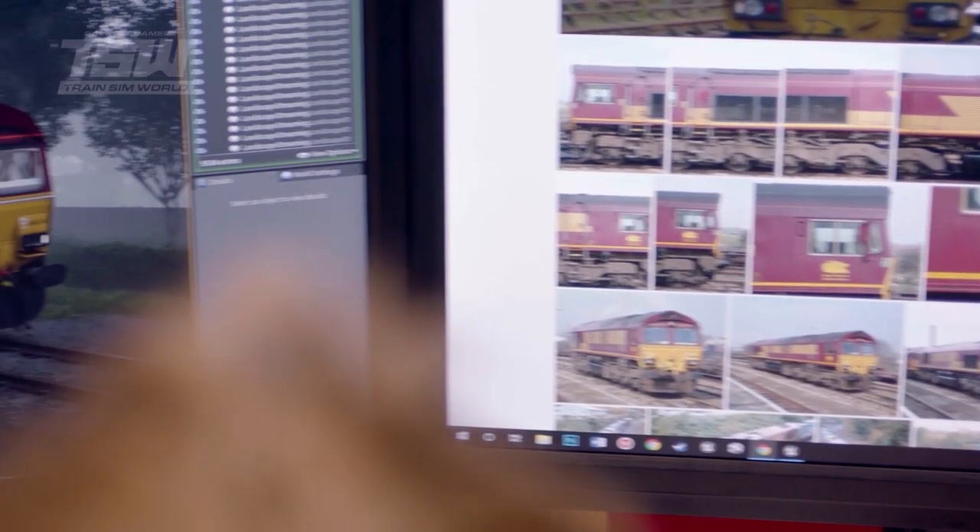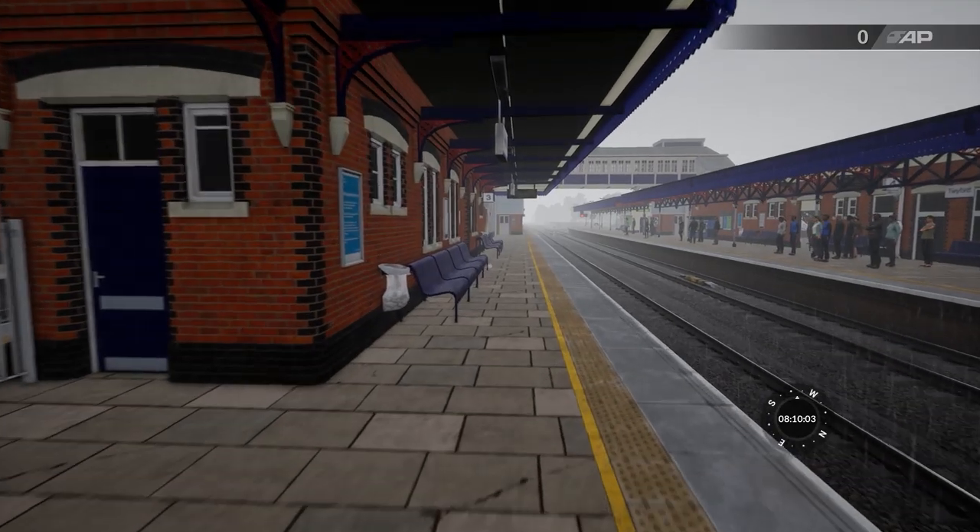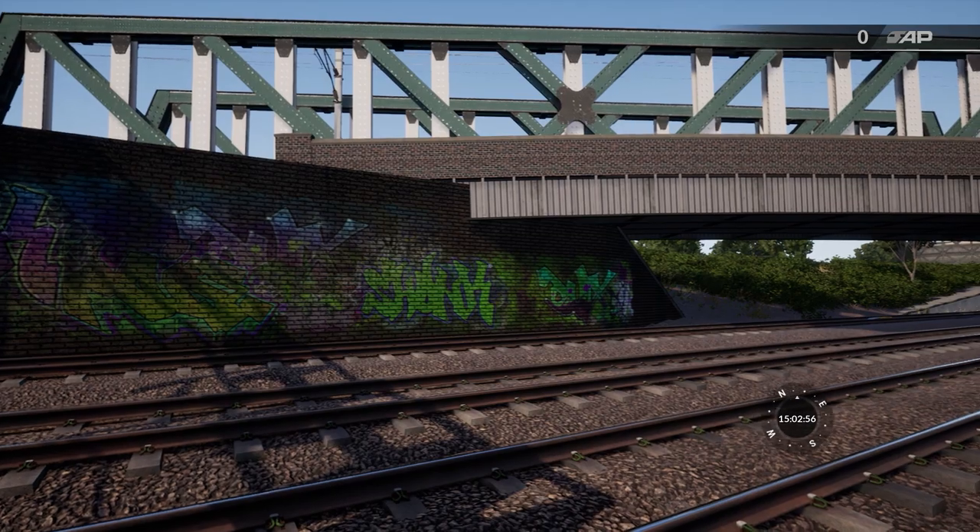Once you've got all the photographs collated, the art team starts working out what's important on the route and where the really important scenery assets are. Track laying teams start building the track, and then it's just putting it all together with the team working really hard to create the assets.